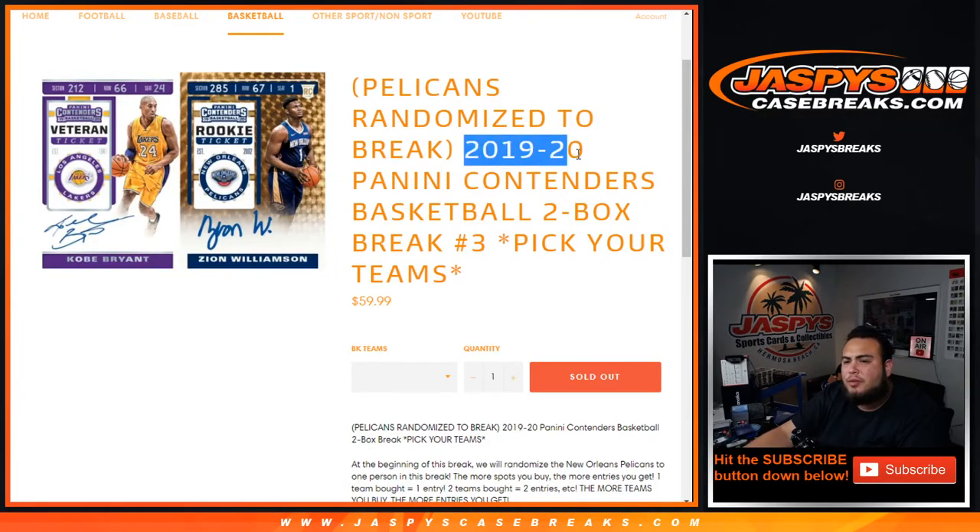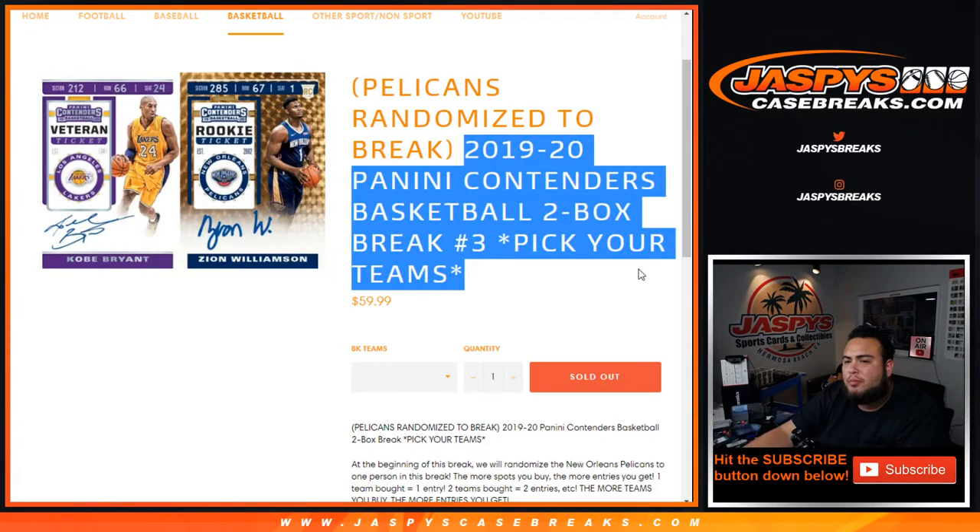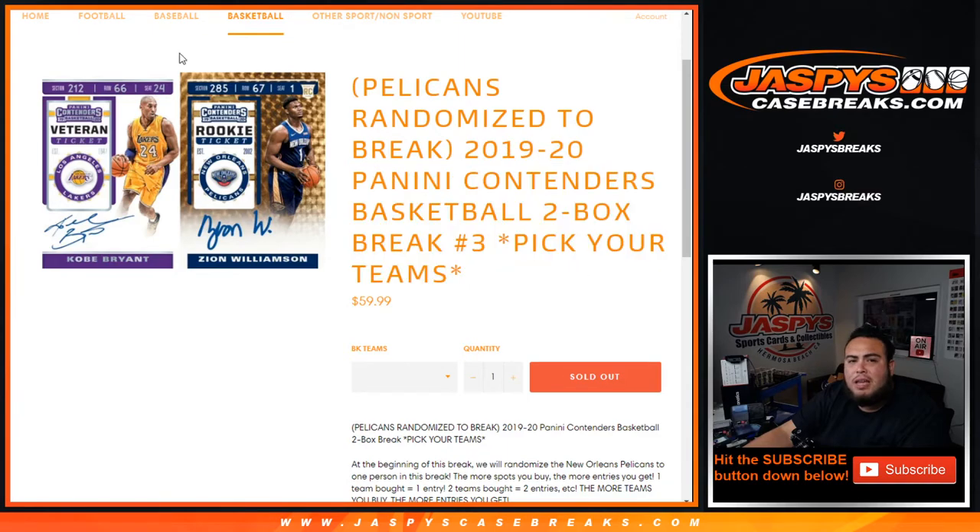What's up everybody, Jason here from JaspersCaseBreaks.com — 2019-20 Panini Contenders Basketball 2-Box Break, Picker Teams number 3, sold out. This actually sold out before number 2, so number 2 is down to 5 left guys. This is break number 3, so we're skipping number 2 for now.